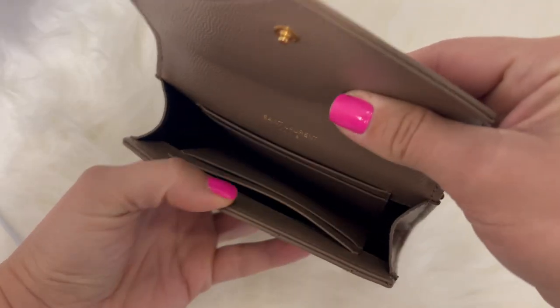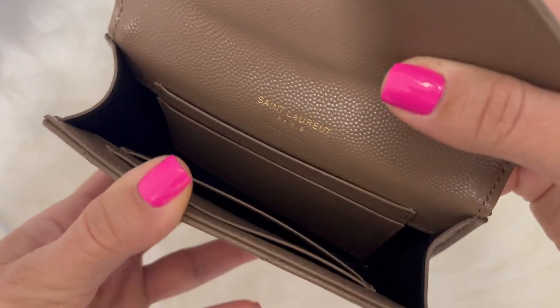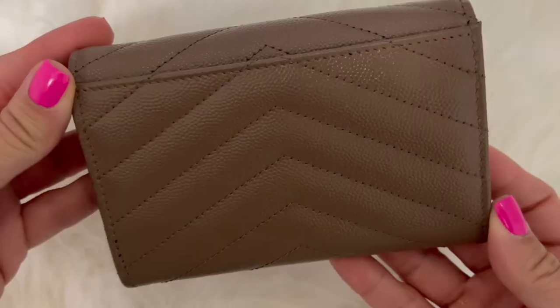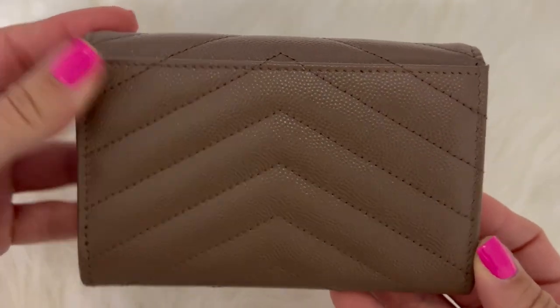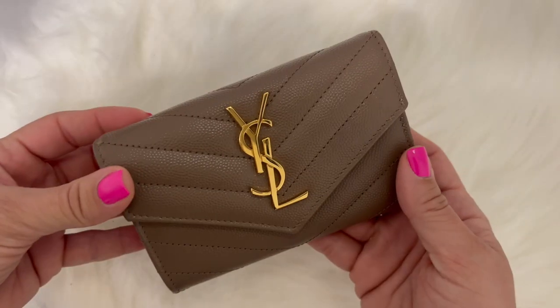They only offer this wallet in leather options at the moment. It does have a flap opening with a small button. You have four interior credit card slots as well as a big open compartment in the center for anything else. In the back you also have a back pocket which is very roomy thanks to the length of the wallet itself. The only hardware is the YSL logo on the front in shiny gold.